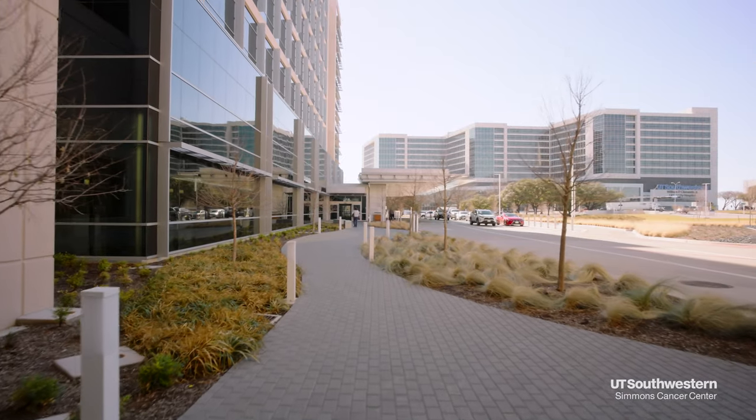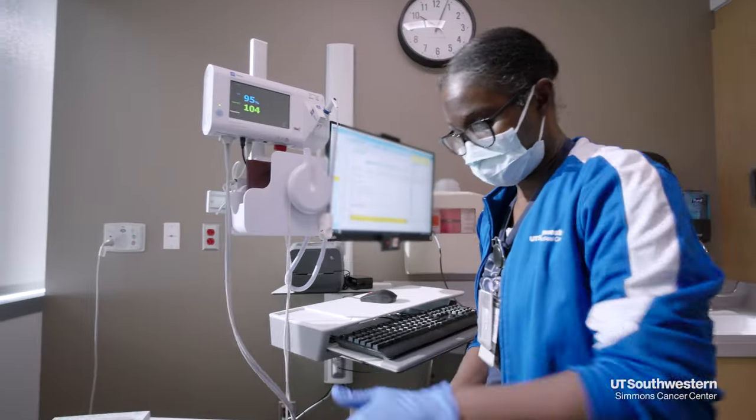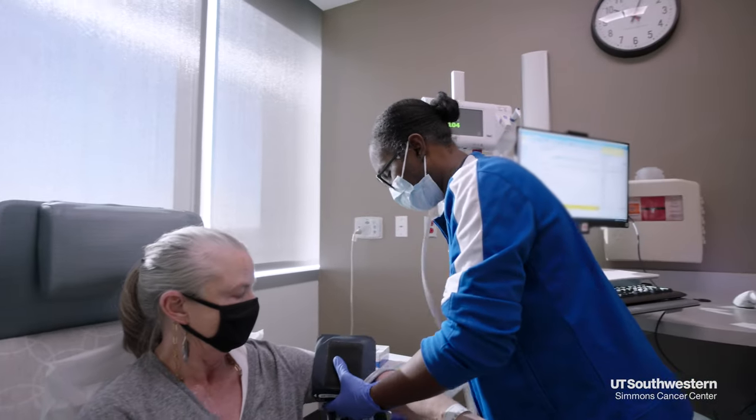For your first chemotherapy treatment, we recommend securing assistance with transportation. For future treatments, depending on the medications you receive, how you respond to them, and your overall health, you may be able to drive yourself.